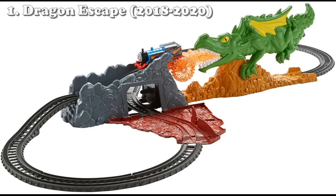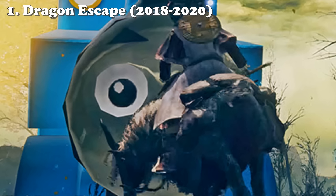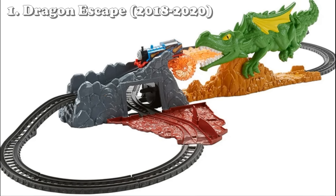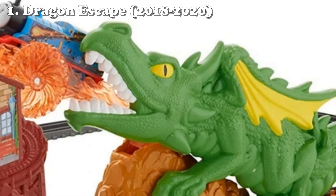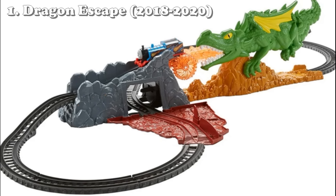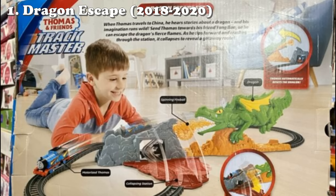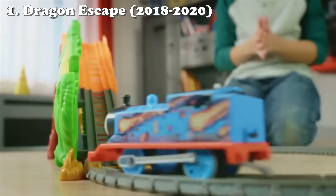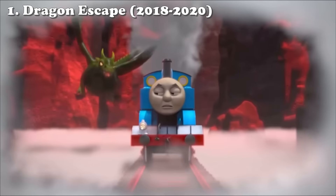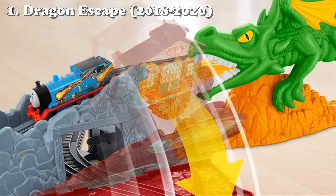It is not as bad as our number one spot, which is the Dragon Escape set. What even is this? Did I miss an episode where Thomas had to fight a dragon? Good — I don't want to see that episode. This set released in November of 2018, 2019, and 2020. It is 16 pieces and features a one-dimensional goofy dragon that's depicted shooting fire at Thomas as he climbs its back and comes through its mouth. At least that's what the box says — that's only achieved if you look at it head-on. Anywhere else it just looks like a 2D dragon plopped on the side of a hill, which is exactly what it is.